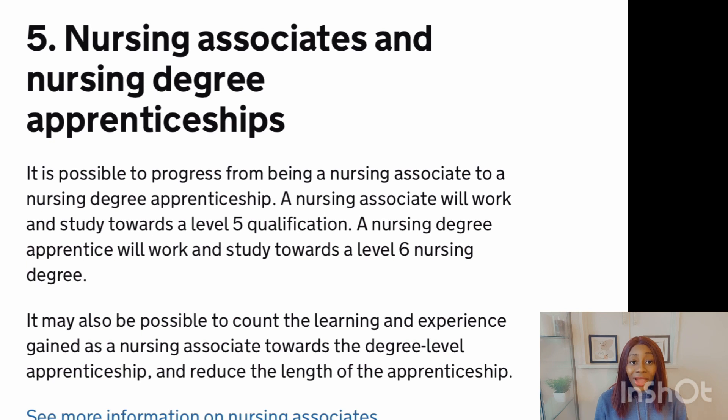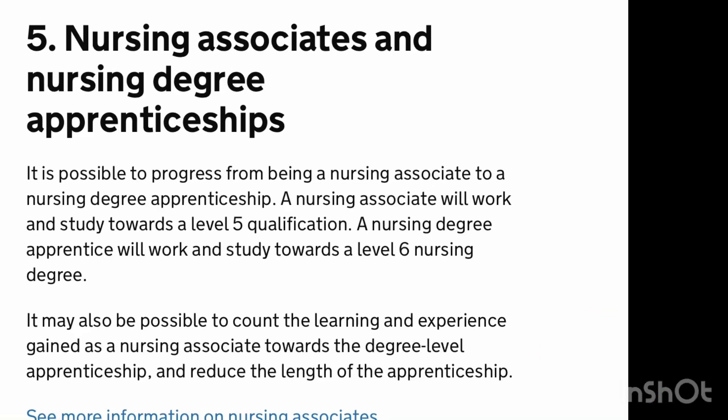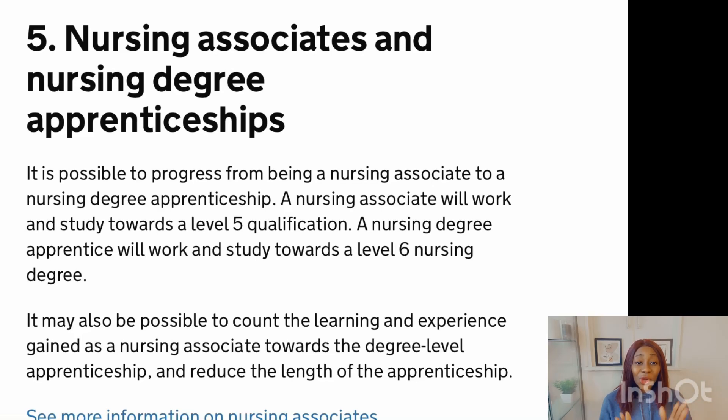The fifth step covers the relationship between nursing associate and nursing degree apprenticeship — you can progress from being a nursing associate into the nursing degree apprenticeship. A nursing associate will work and study towards a level 5 qualification, while a nursing degree apprentice will work and study towards a level 6 nursing degree. That is the summary of the steps involved in this career progression.